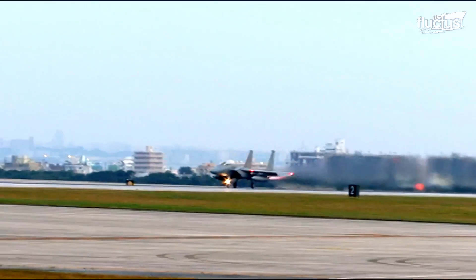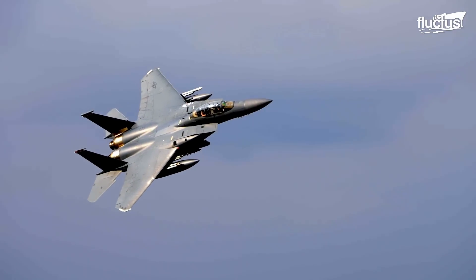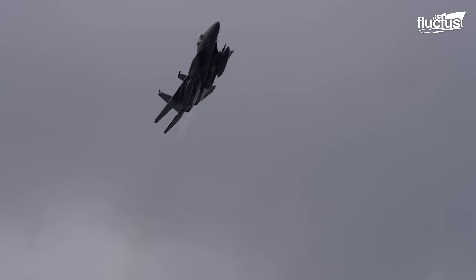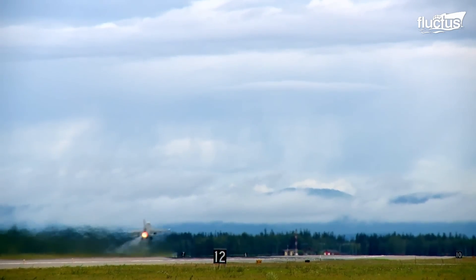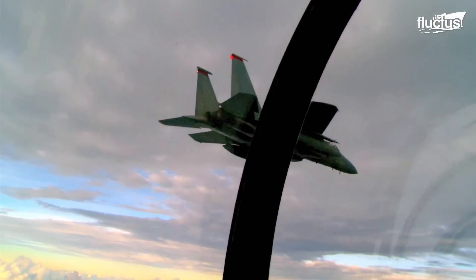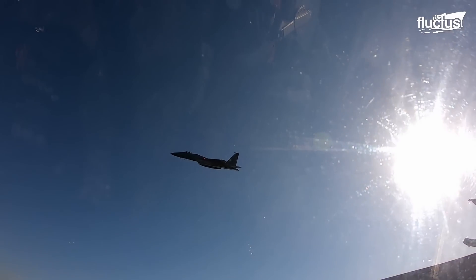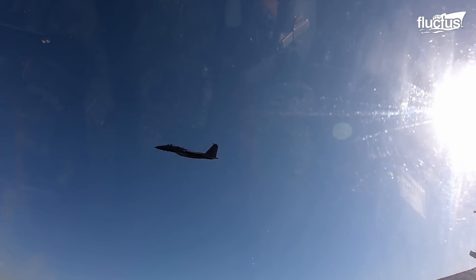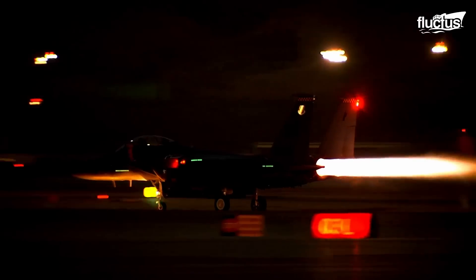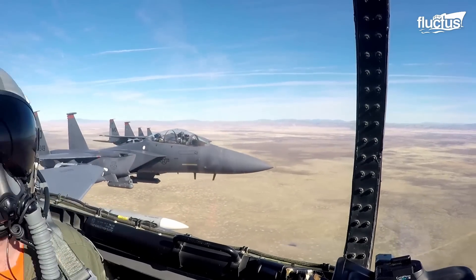Fighter jets are like the superheroes of the sky for a country's military. They zoom through the air at incredible speeds, ready to defend their territory or take down enemy targets from above. These planes are built to be fast, powerful, and agile, giving them the upper hand in battles in the clouds.